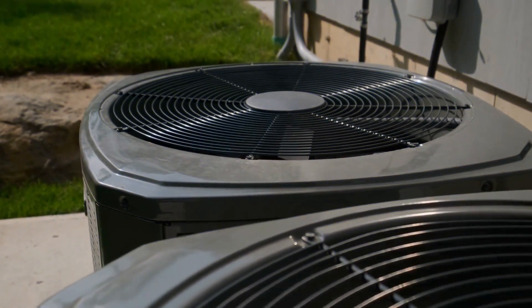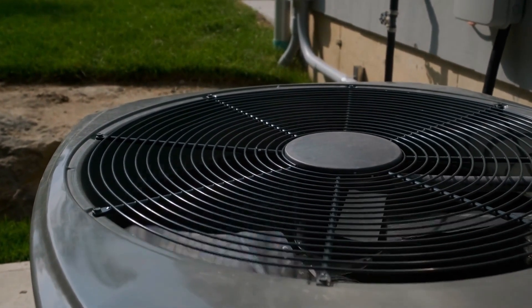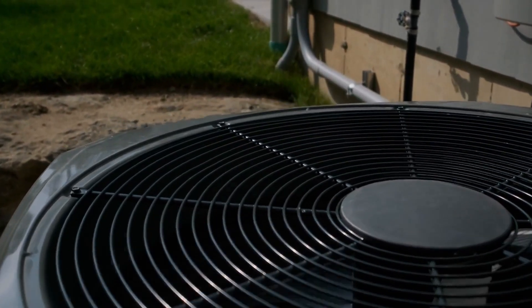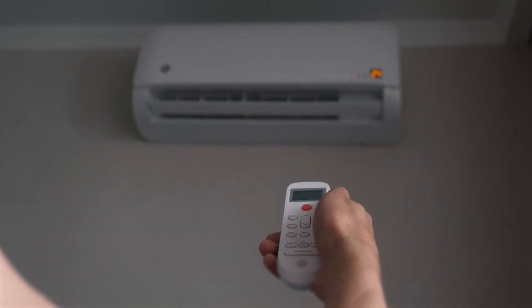Before we start I have a question for you guys. Which best RV air conditioners are you currently using and which one do you recommend? Let me know in the comments. So, let's go for the top 5.